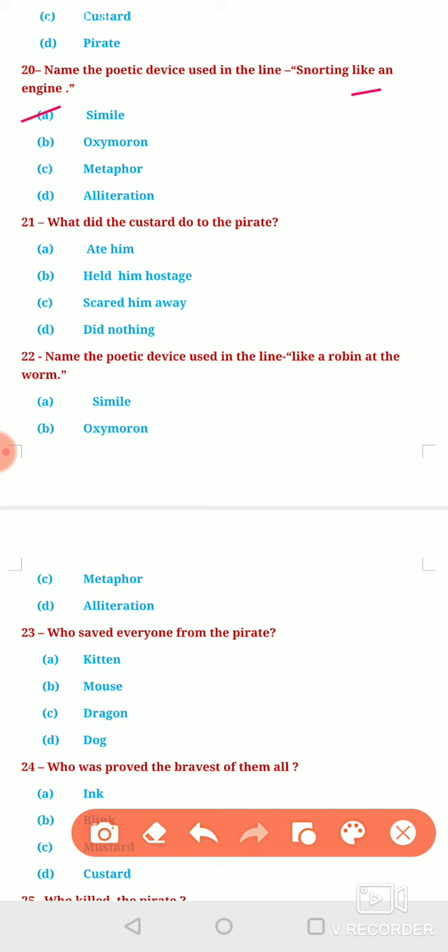Next question: What did Custard do to the pirate? Option A, ate him. Option B, held him hostage. Option C, scared him away. Or Option D, he did nothing. The correct answer is option A — Custard the dragon ate him.